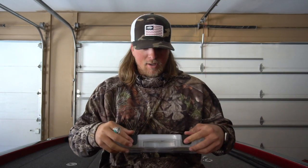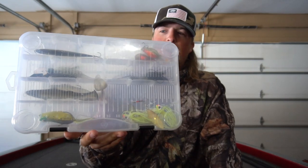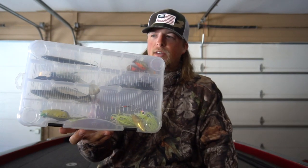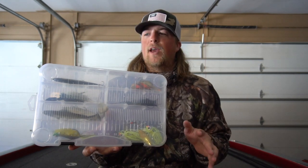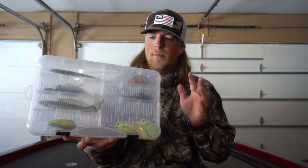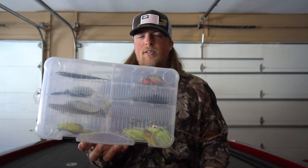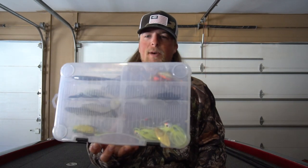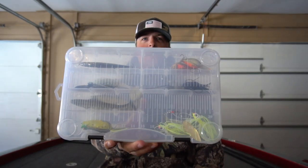Hopefully you guys enjoyed my tackle box. These are all the baits I would throw in the springtime to catch big largemouth bass pretty much anywhere around the country. These are phenomenal lures in the springtime and those big fish are going to be chasing bait fish getting ready for the spawn, so pretty much any moving bait is going to work. Make sure to drop a comment below with your favorite springtime bass fishing bait. We are on the road to 10,000 subs — really appreciate it — and we'll see you in the next video.